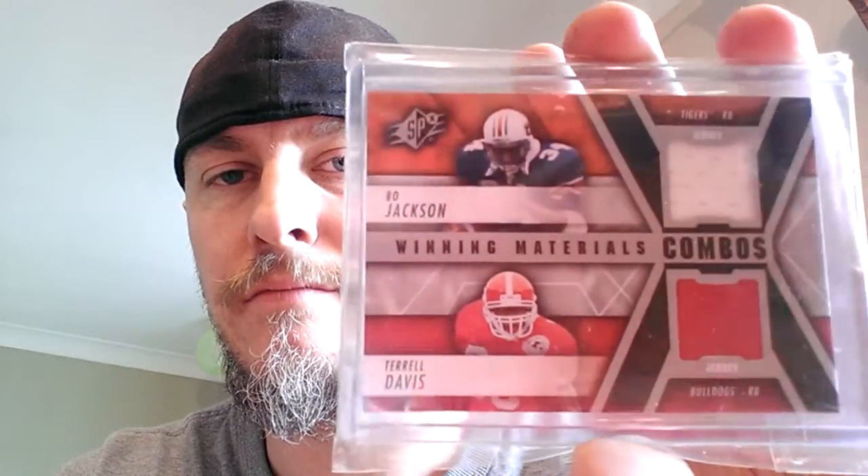A few just really dirt cheap pickups. This one's LT — I don't normally go for second or third team items, but this is his Jets uniform and it is numbered 87 out of 100. Then I've picked up this one — it's a Winning Materials combo SP with Bo Jackson and Terrell Davis. Love anything Bo Jackson, so that was a couple of bucks.